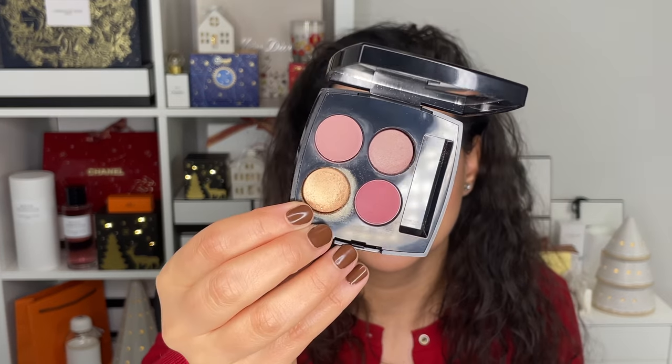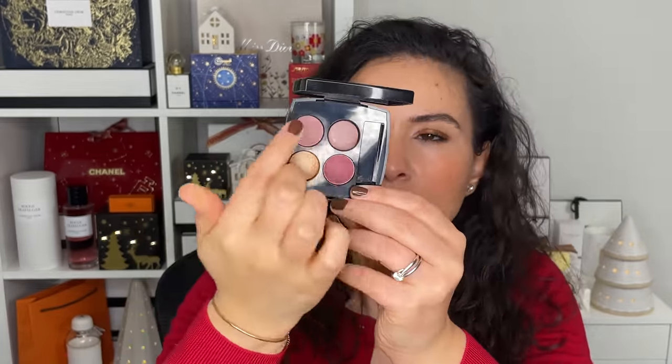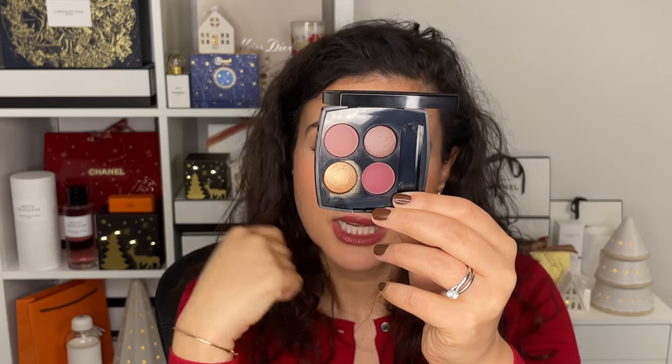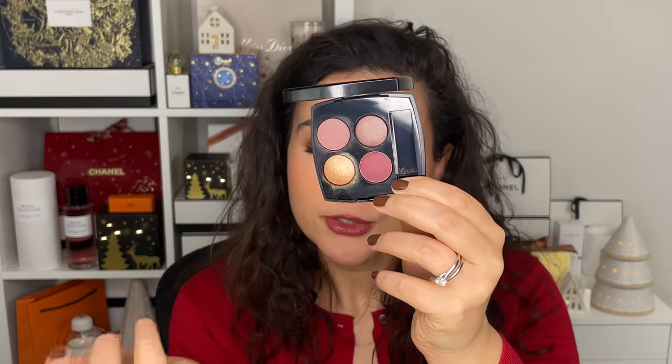A lot of classic Chanel clients tend to have more mature eyelids and want something a bit softer rather than super intense. This palette here, number 58 Intensité, I love so much and got so much use out of it. Absolutely stunning. I love the mixture of the dark plum, the gold, and the top shade — a taupe slate lilac, with a lighter, slightly more cool purple. Chanel has really been lacking in purple shadows, so I was so thrilled to see this one. I got so much use out of it when it first came out and I'm still using it.